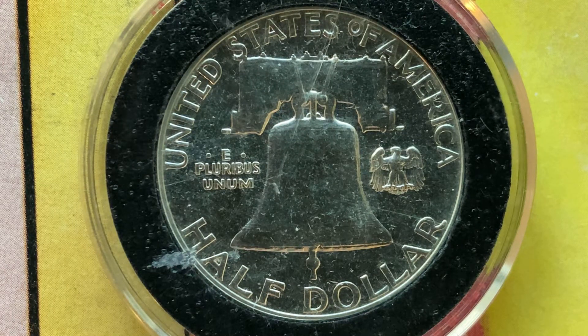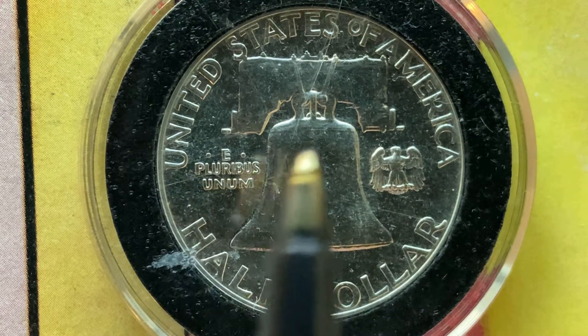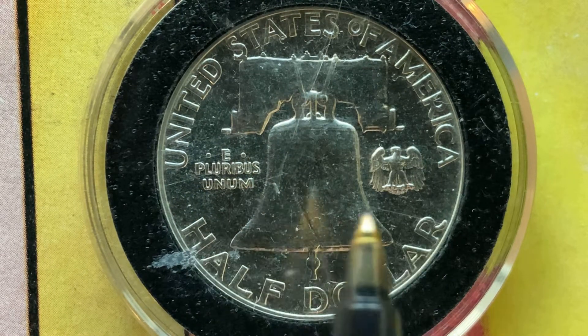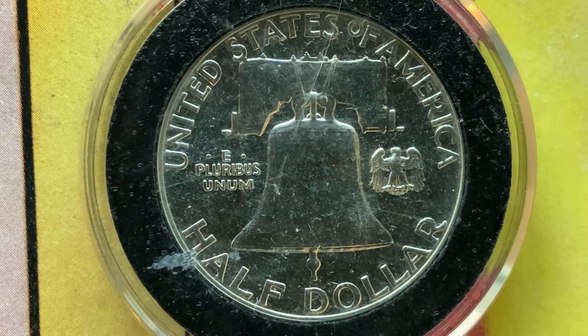As we enjoy the tail side together, we see United States of America, E Pluribus Unum, that beautiful Liberty Bell design, a beautiful Eagle design, and Half Dollar. Thank you so much for watching.